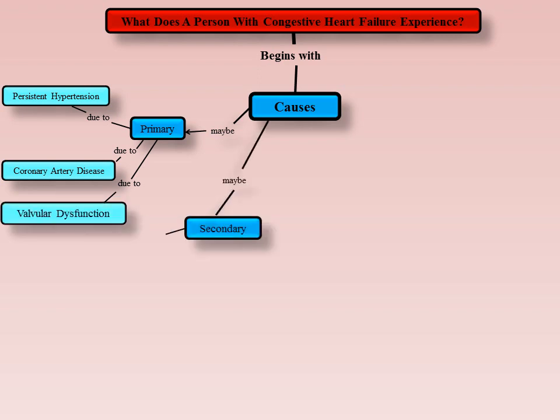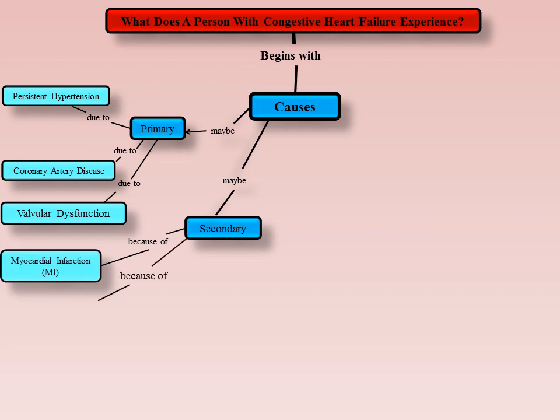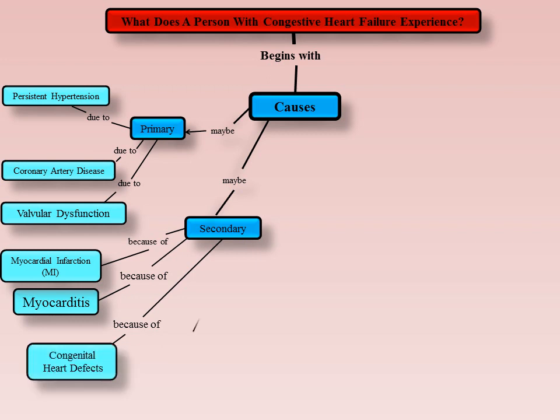Secondary causes of CHF include myocardial infarction, or MI, a condition that causes death of the heart muscle tissue, affecting the pumping mechanism of the heart. People who have suffered MIs are five times as likely to develop CHF. Myocarditis is a viral infection of the heart muscle which can significantly weaken the pumping ability of the heart. Congenital heart defects, which may have been present since birth, can also cause the heart muscle to weaken and pump ineffectively.